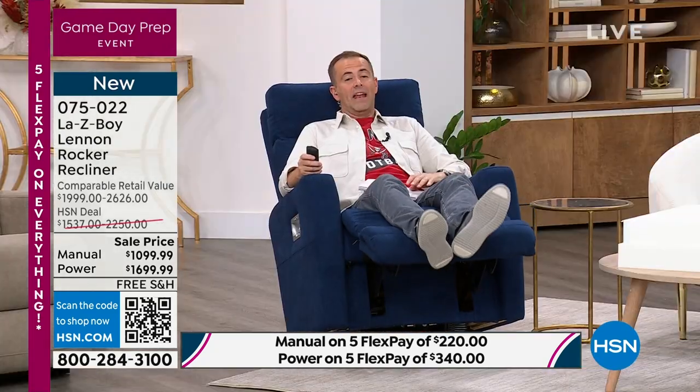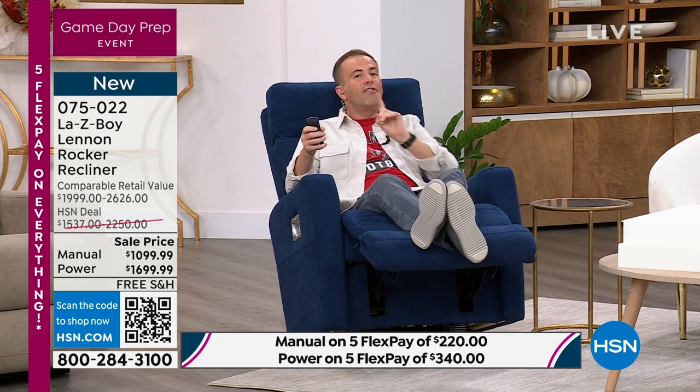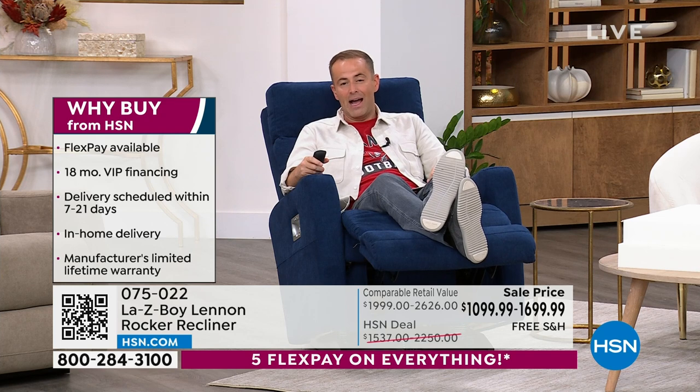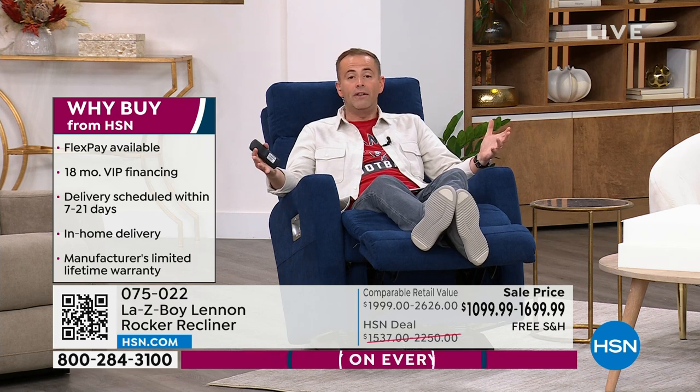I was doing the math and this is pretty compelling. With our special offer tonight, you can actually buy the power version for less than the price of the manual at retail. Now that's a really big deal. So if you fancy indulging in the power version, which seemingly has infinite ways to customize it from your legs to your back to your head, this is a wonderful treat tonight. Not only do we have FlexPay, but if you have an HSN credit card, we're doing 18-month VIP financing.